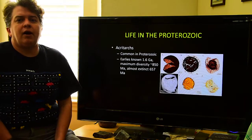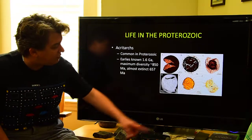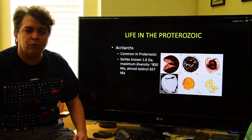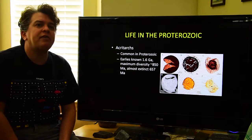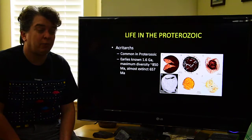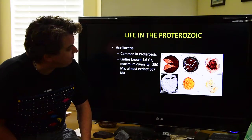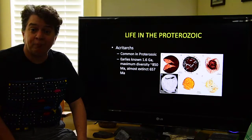In the Proterozoic, we also have a group of organisms called acritarchs, which become quite common. They're small — microscopic, measured in micrometers. The earliest are known from 1.6 billion years ago. They were really abundant and diverse around 850 million years ago, and then by about 657 million years ago they were mostly extinct, although a few hang on for a couple hundred million years after that. These things have lots of weird shapes — there's one that looks like Pac-Man, and one that bizarrely looks kind of like the coronavirus. They're just a weird, abundant thing from the Proterozoic.